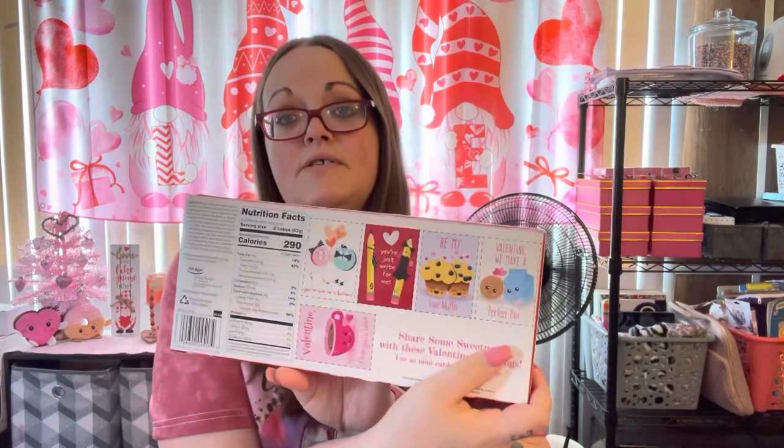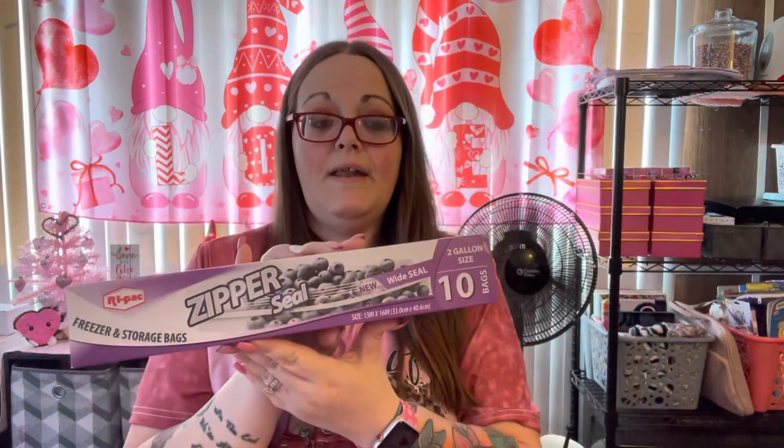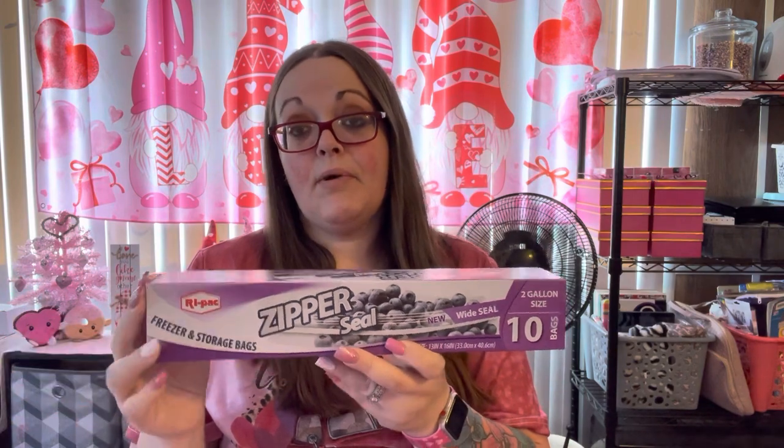I went in there for these — you get 10 big two-gallon size Ziploc bags. I'm completely out so I had to get more.